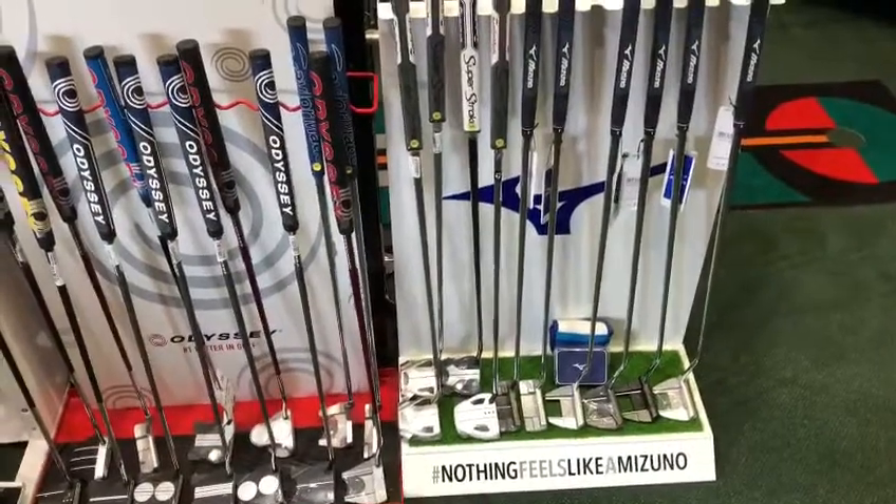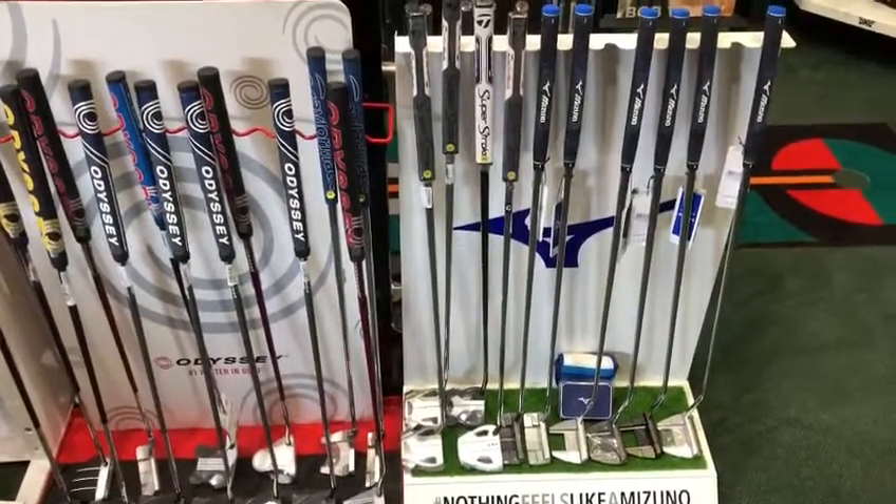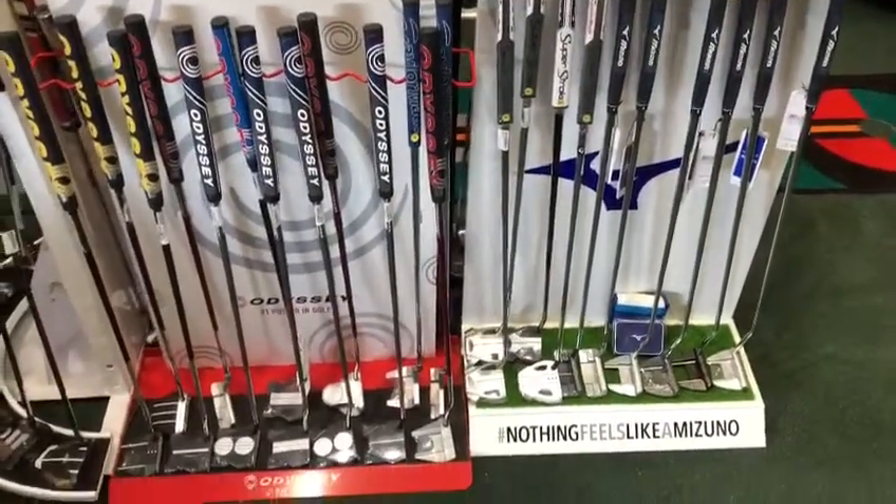I'm sure you'll like the look of those and want to try them. So putters in store — come and have a go, test them on our putting mat, and see if there's anything you think you'll hole a few more with this year.